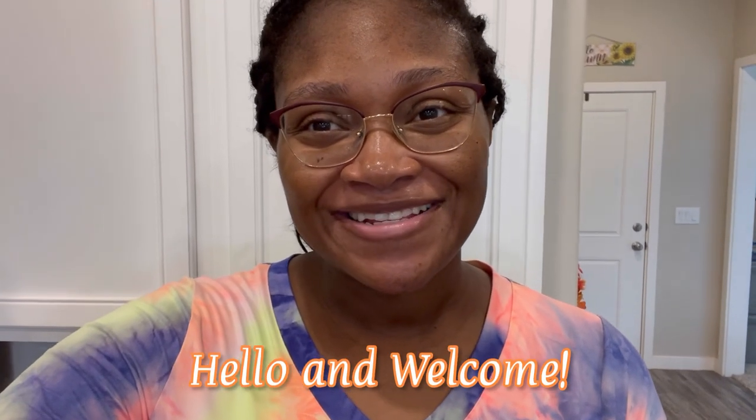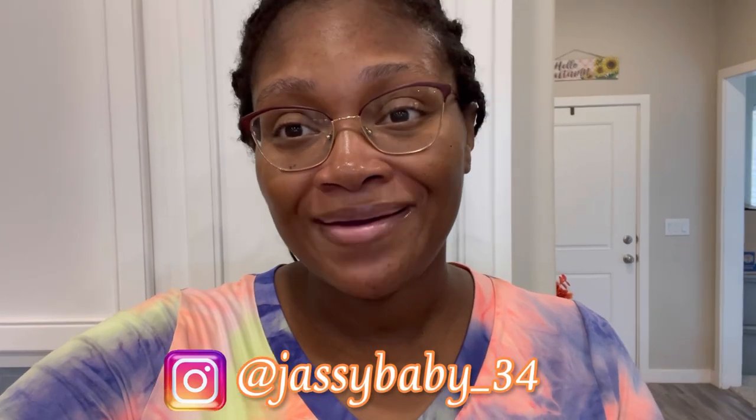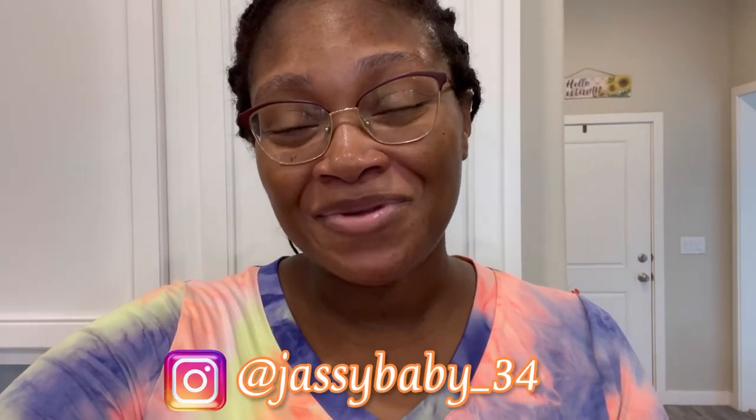Hello everybody and welcome back to Jazzy61! Today's video is going to be one of my two-week grocery hauls. I'm speaking a little bit lower because it's kind of nap time in our house, but I'll try to turn the volume up so you guys can hear. If you are new here, welcome to Jazzy61 — thank you to our new and returning subscribers. Let's go ahead and get into the grocery haul.